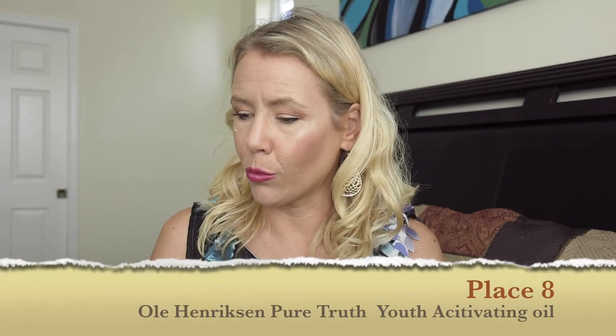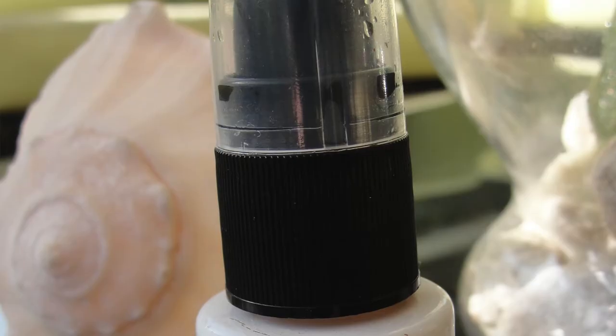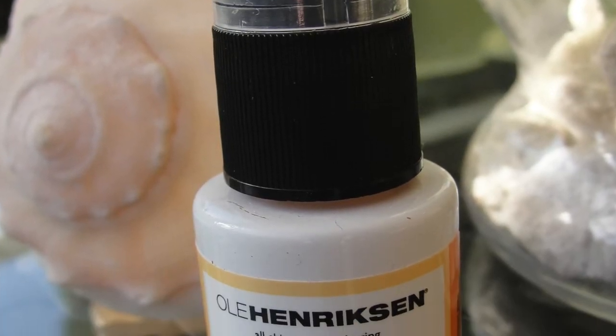On place number 8 is the Ole Henriksen Pure Truth. It does not contain 20% vitamin C and is up there in price at $55. Personally I loved using it — the citrus scent was beautiful — but we have to check price and whether it is truly beneficial. It doesn't contain enough vitamin C.